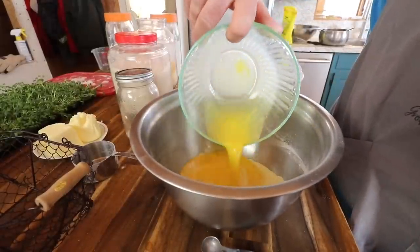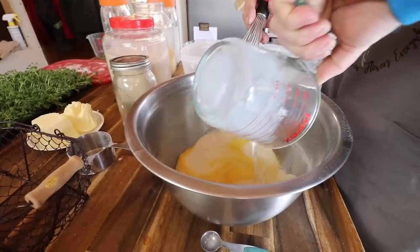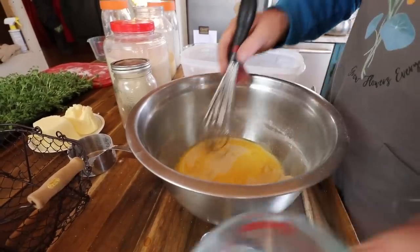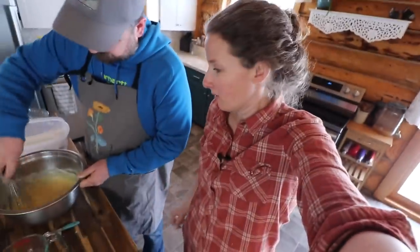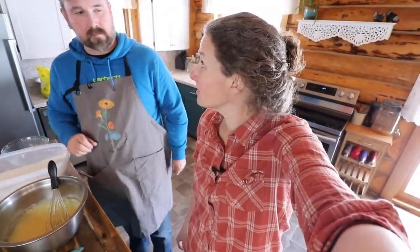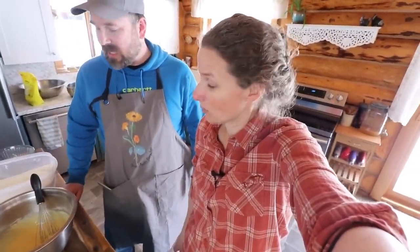Add in the eggs and the milk and then you can just whisk that up. That looks perfect. Now comes the fun part of trying the corn stick pan.